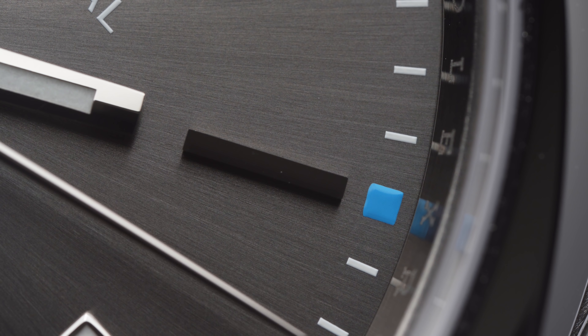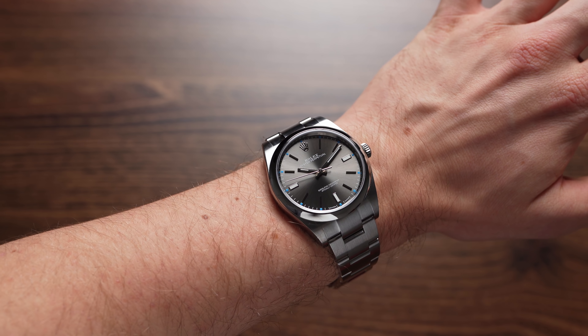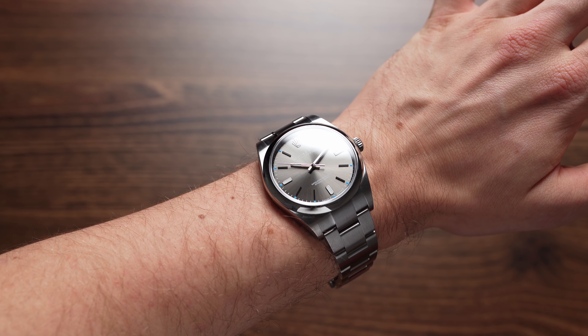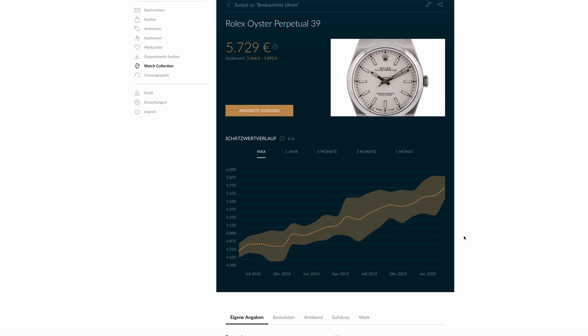I'm going to answer all the questions you might have before buying it. We're going to look at what the Oyster Perpetual can or can't do, and I'm also going to talk about prices, availability, and value retention.